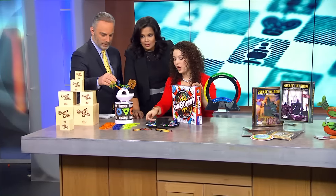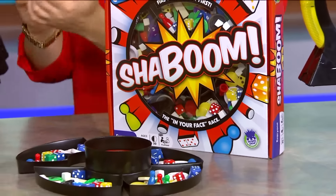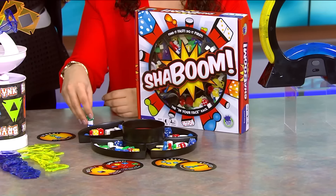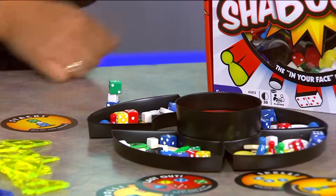Shaboom! Fun game name, right? So this one I love. You get all of these little classic playing pieces — dice and dominoes and checkers and pawns. What you have to do is draw a challenge card. This one says we have to stack a blue die, a white cube, and a green die. And when we do, we yell Shaboom! The first one to get 10 cards is the winner.